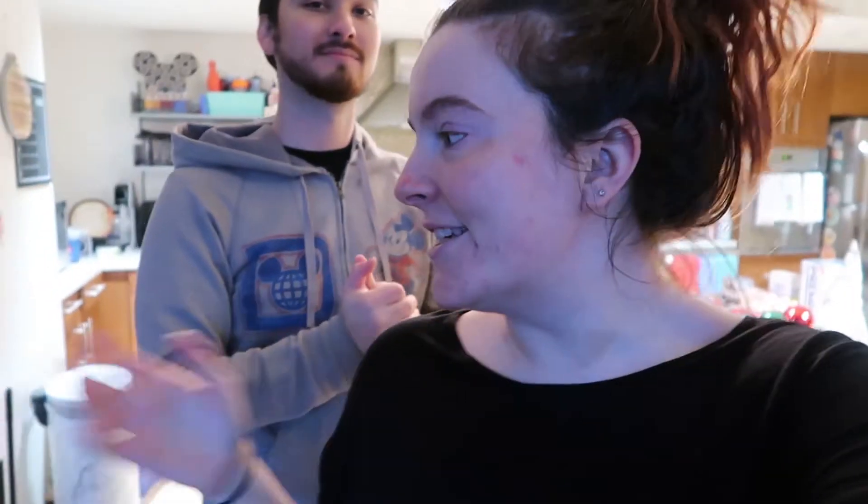Hello everybody and welcome to Vlogmas day 23. It has been a day. We both worked today, we went to the gym, and now we're just starting to get stuff ready. We went and got gas in the car, and now we're starting to get stuff ready for tomorrow — some baking, some wrapping, some crafting, some packing. And I got my trade box from the ear trade that I did, so I'm really excited to open that, and that's what I'm going to do right now.